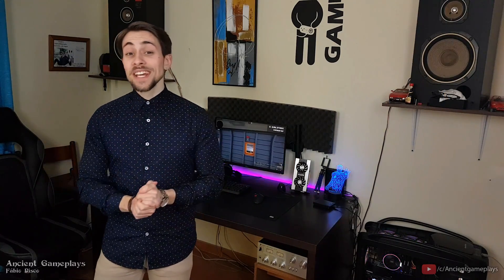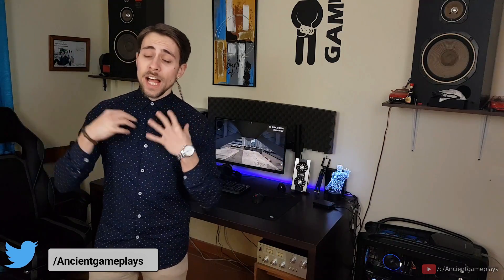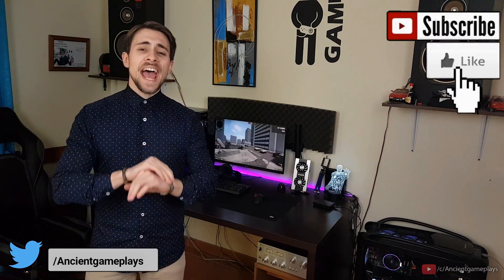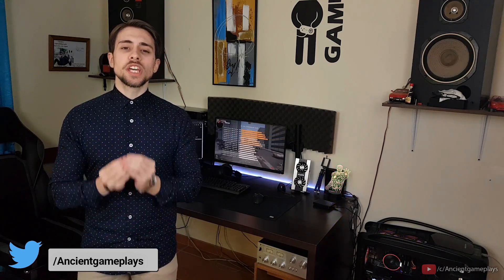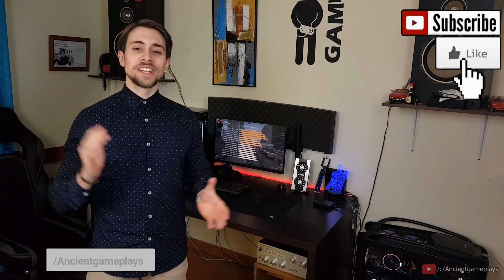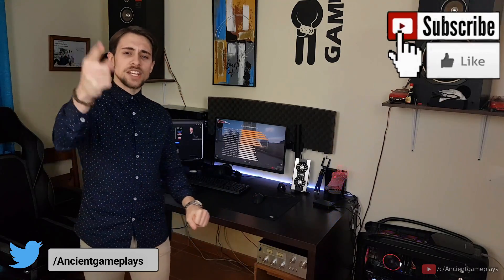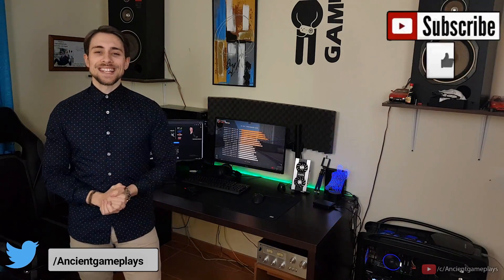Don't forget to hit like, subscribe, and share the video — that helps the channel a lot and keeps it growing. Without any further delays, let's go to the part that really matters: the benchmarks. See you in the resume!